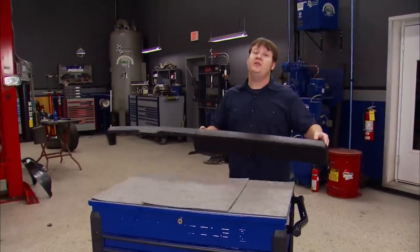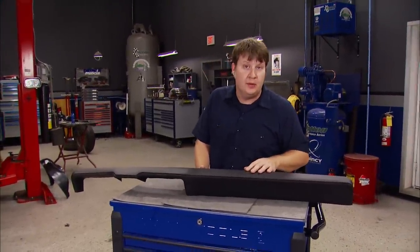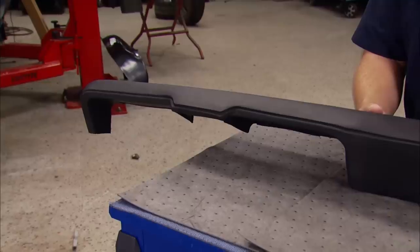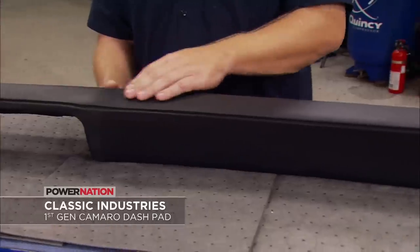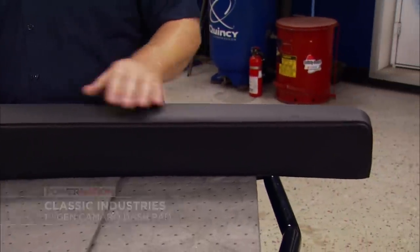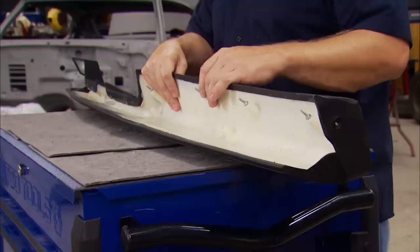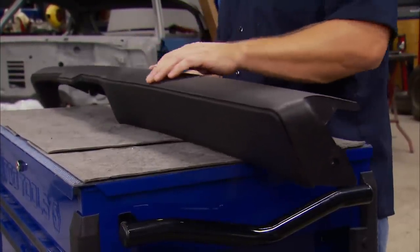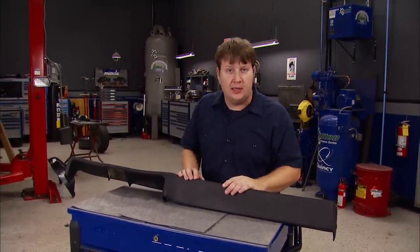A lot of you out there have some of those older rides, and Mother Nature isn't much of a friend to them — those interior components oftentimes don't handle the elements very well. If you've got a first-gen Camaro, Classic Industries now offers a dash pad made to OEM specifications and design. It has an injection-molded base with the proper foam core wrapped in vinyl with the proper grain and stitching style. These are only available in black, but they can be painted to your desired color.